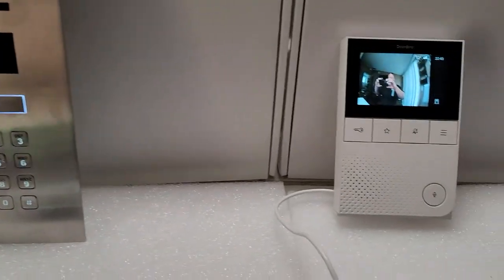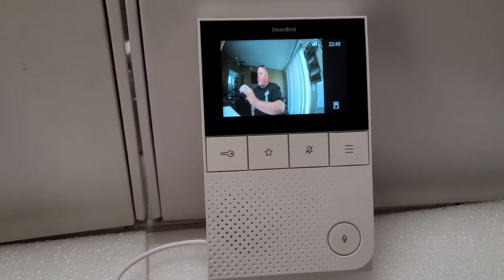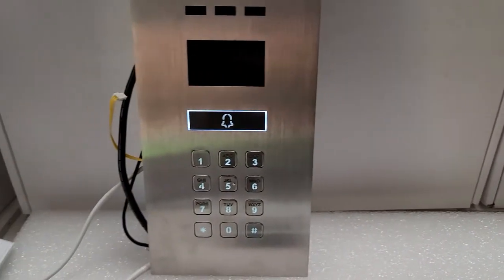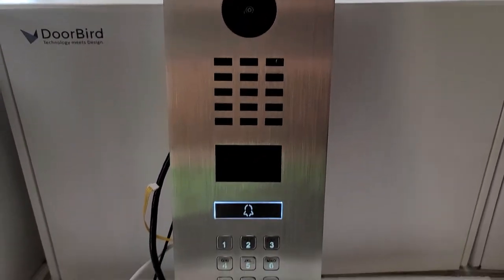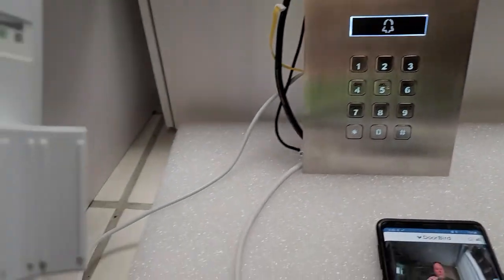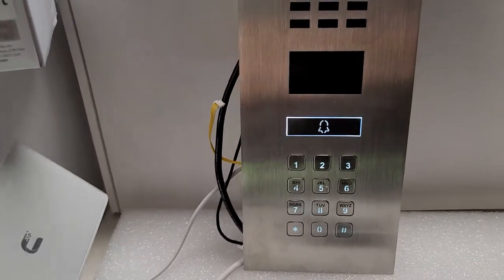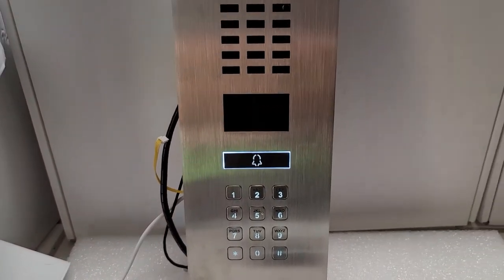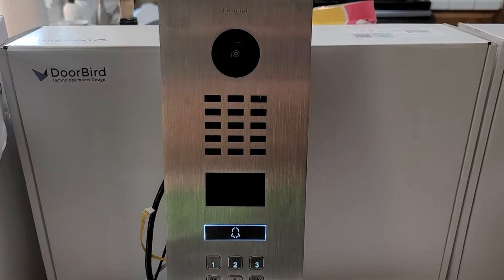On this indoor station, we are currently using Wi-Fi with a password from the router. On this IP door station here for the outside, we will be using a Ubiquiti access point due to the fact that we have no hardline internet out to the site.